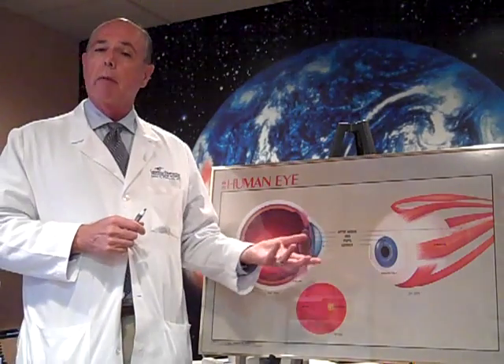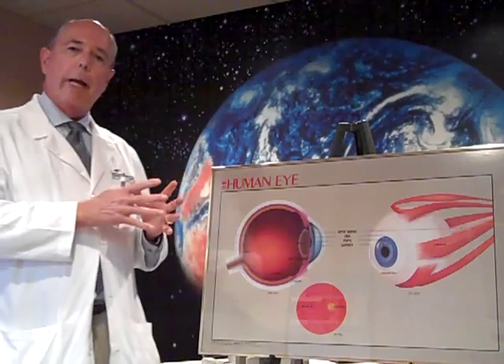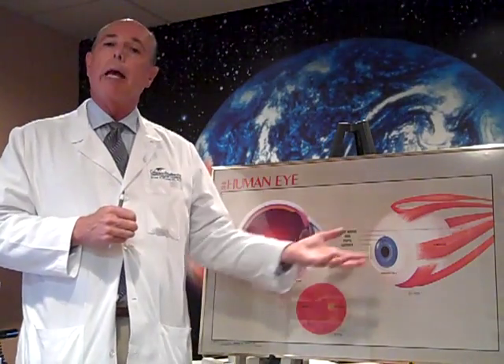Now, as soon as the hyperbaric treatment is stopped, that lens will go back down to its normal size and he'll be back to where he was.